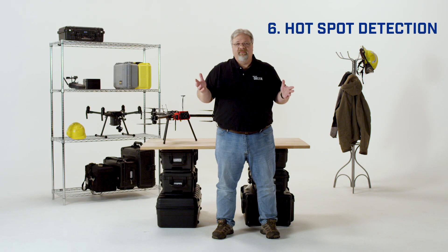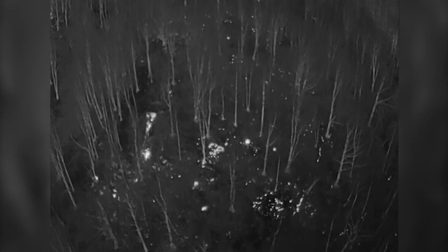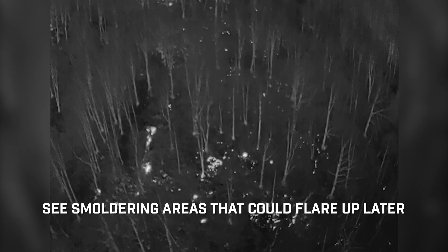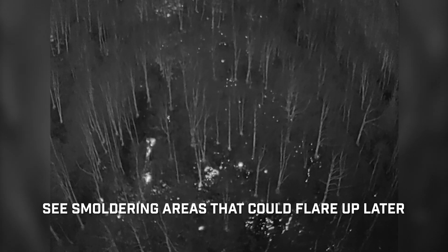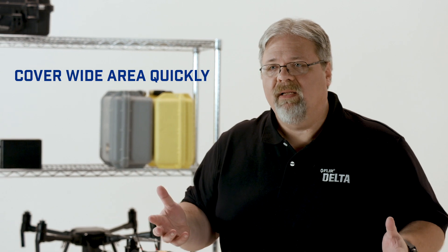Number six: hot spot detection. After the obvious parts of the fire are out, crews put a lot of effort into making sure there aren't any smoldering areas that could flare up later. Thermal cameras on drones are perfect for this. Because they can cover such a wide area quickly, drone operators can guide crews to the specific hot spots that may have gone unnoticed. This is particularly true for mop-up work following wildfires or forest fires.